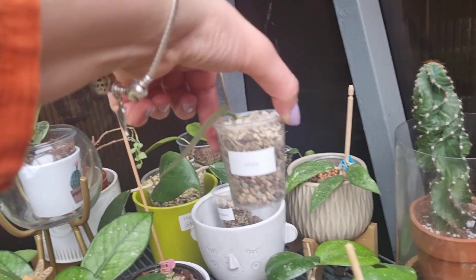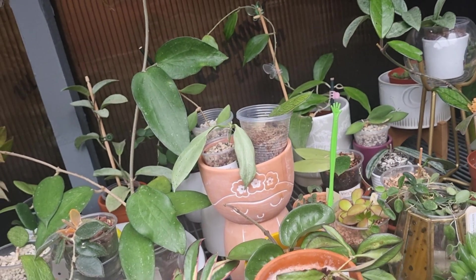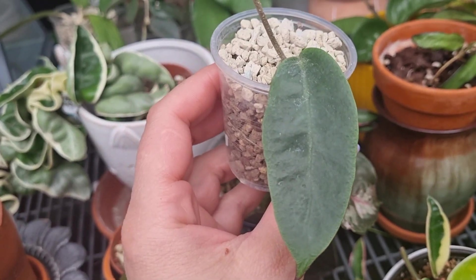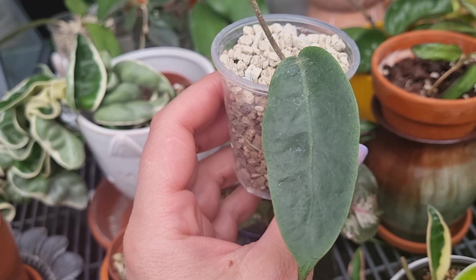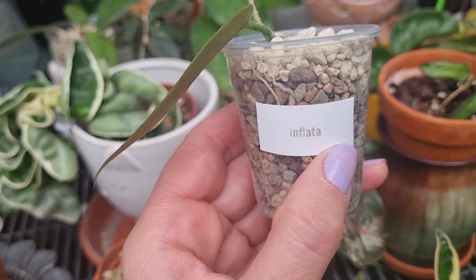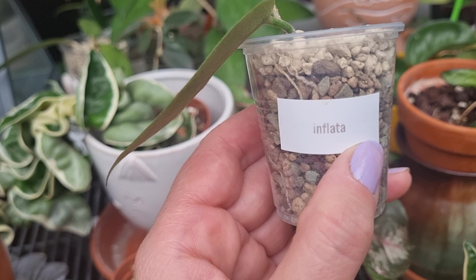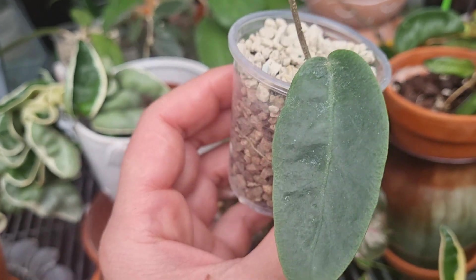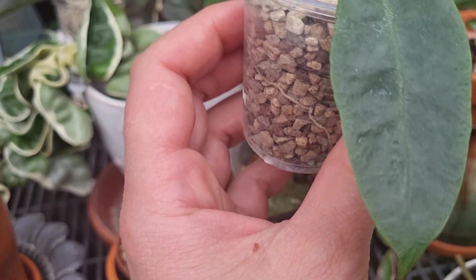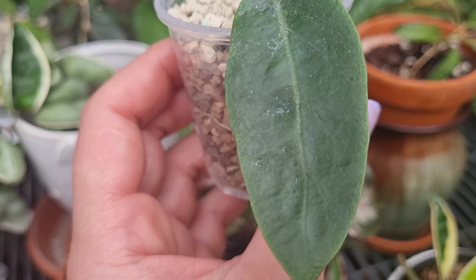This is my Hoya Inflata. Why did I buy this Hoya? I bought it for the beautiful leaf, but also for their flowers. Hoya Inflata has beautiful yellow flowers which look like lily of the valley — absolutely gorgeous. But even the foliage, the leaves, they are absolutely gorgeous. I absolutely love this Hoya.